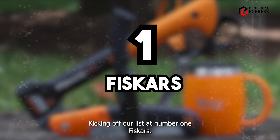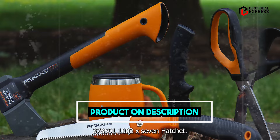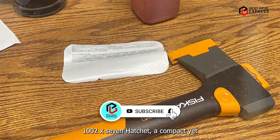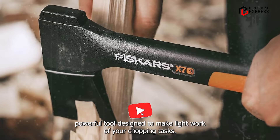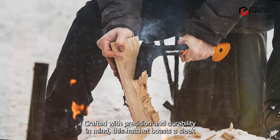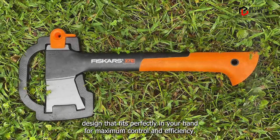Kicking off our list at number one, the Fiskars 37850-11002X7 hatchet. Meet the Fiskars X7 hatchet, a compact yet powerful tool designed to make light work of your chopping tasks. Crafted with precision and durability in mind, this hatchet boasts a sleek design that fits perfectly in your hand for maximum control and efficiency.